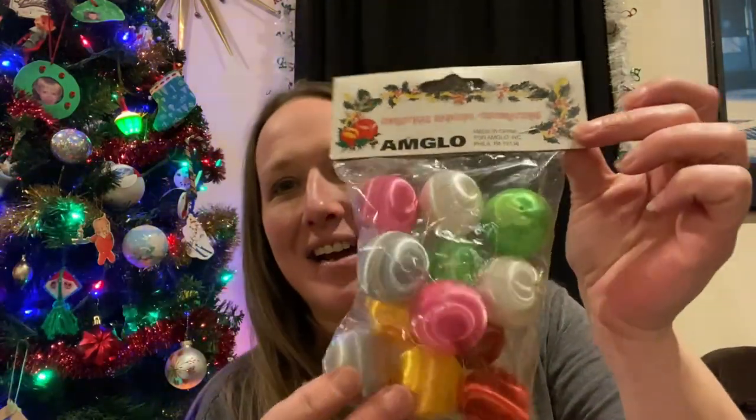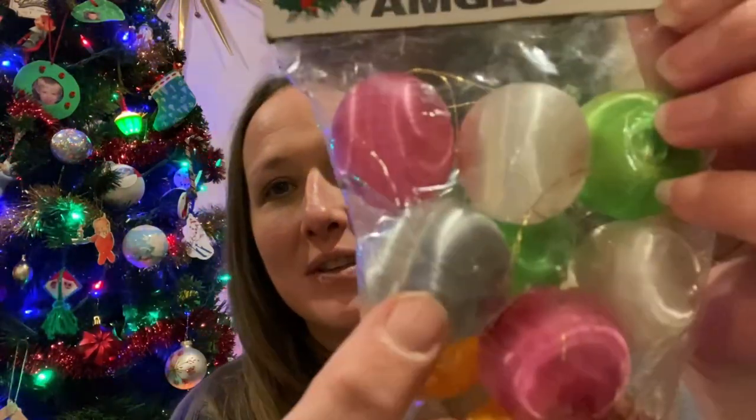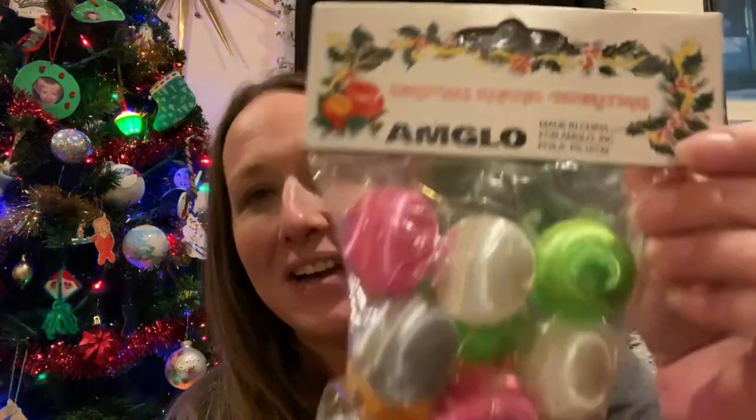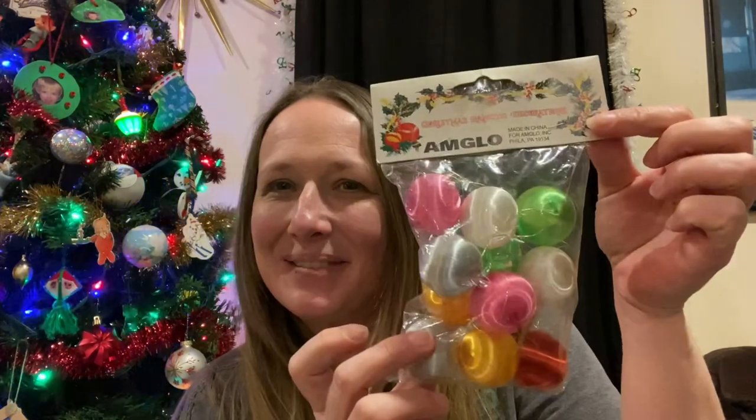I was even able to find some vintage Christmas still, which is awesome. This is one of the things I picked up — new old stock satin bulbs, the ones with all the string or whatever. I love them. New old stock, brand new, so cute.